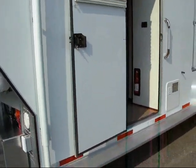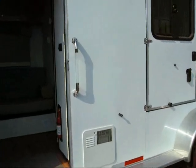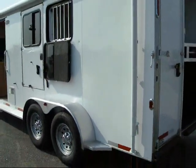This particular trailer has not passed inspection yet, so there may be a few minor details missing, but overall it's almost finished. This is the SafeTac 2 Horse with Trailblazer Package.